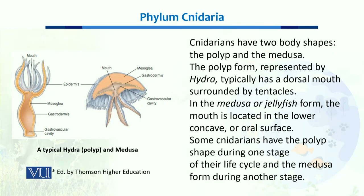There are two different body shapes present in Cnidarians. One is called the polyp, and the other is called medusa. These two forms alternate each other during their life cycle. The polyp form, represented by hydra, typically has a dorsal mouth surrounded by tentacles. In the medusa or jellyfish form, the mouth is present on the lower concave surface, also called the oral surface.